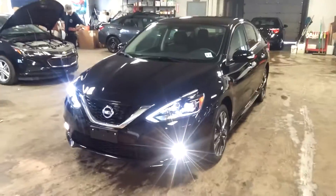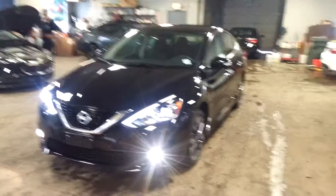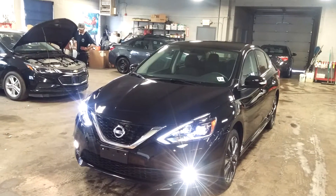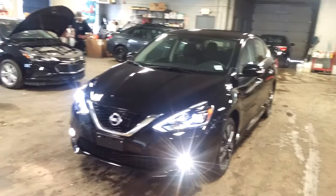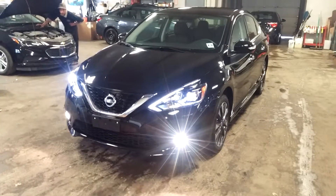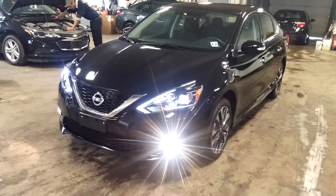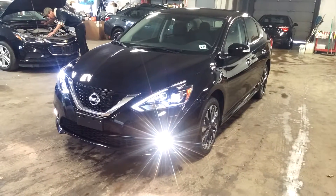That pretty much completes the tour. Seems to have a heavy scratch here, about three inches, and another one above it. There are also a couple little chips here. Once again, ladies and gentlemen, this is a 2016 Nissan Sentra SR with 11,000 miles. Any questions or concerns, please don't hesitate to ask. Thank you and happy bidding.